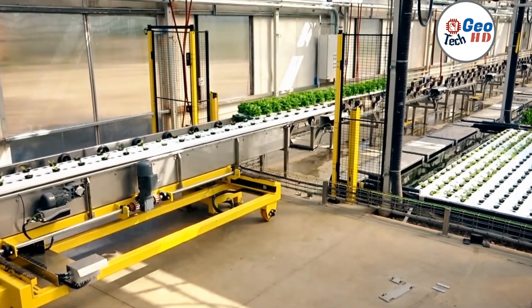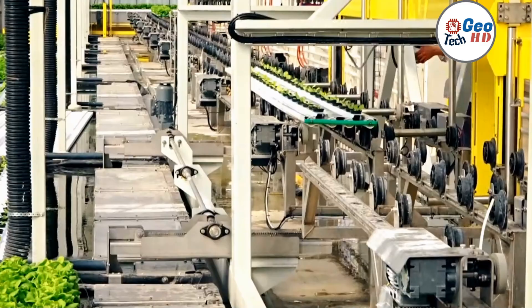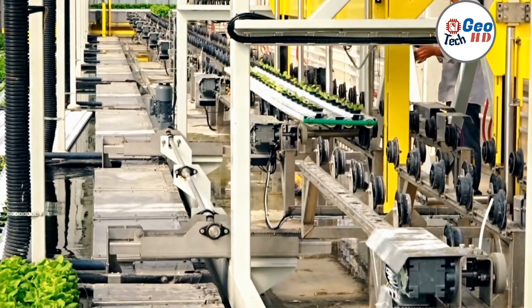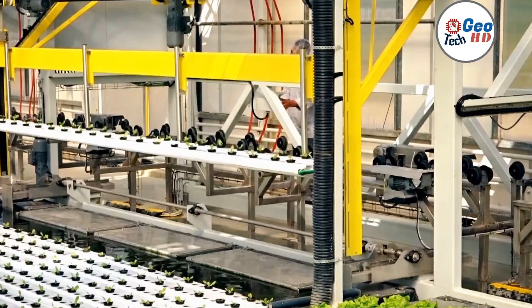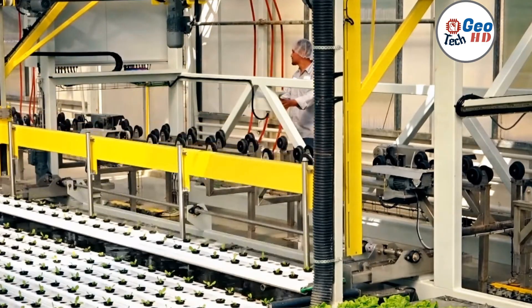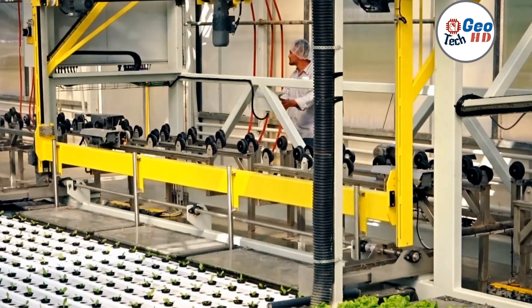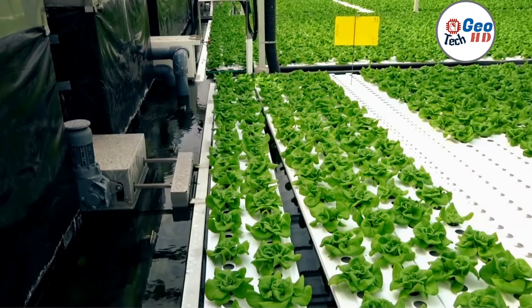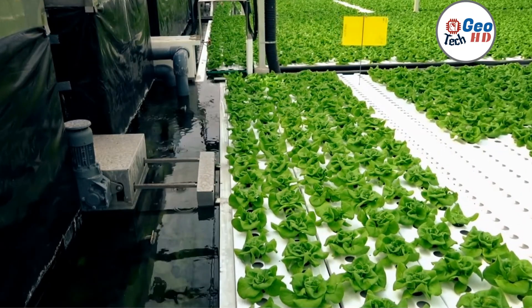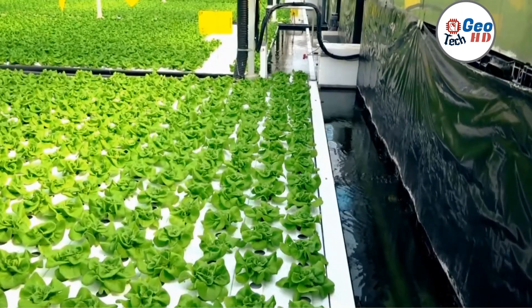Hydroponic farming is a modern and innovative way of growing crops without soil, which offers numerous advantages and some disadvantages. One of the main advantages is the ability to grow crops in smaller spaces using less water and fewer resources, resulting in higher yields and faster growth rates. It also allows farmers to control growing conditions such as temperature, light, and nutrient levels, resulting in consistent crop quality and reducing the risk of pests and diseases.